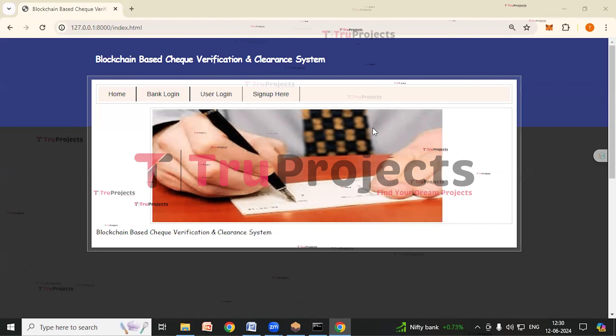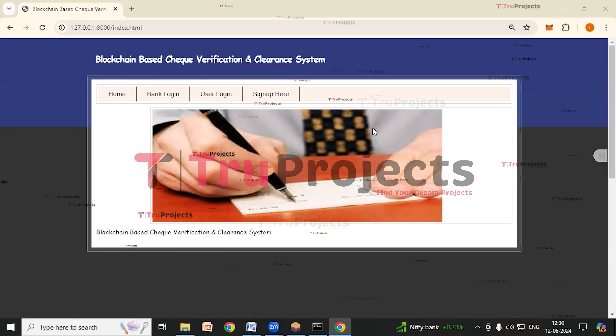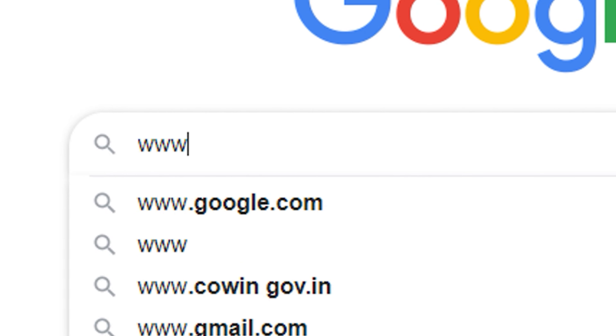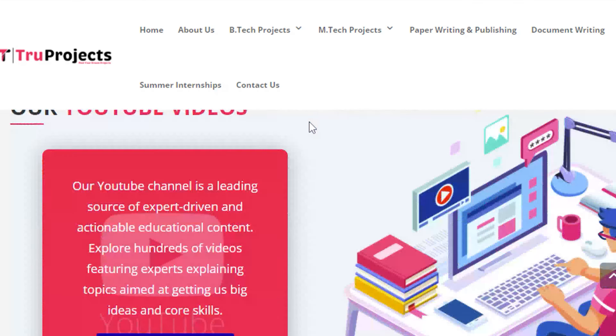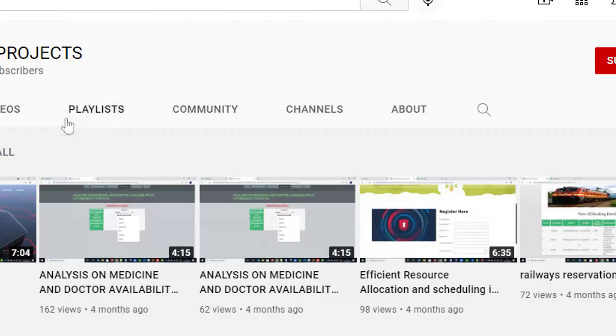This project — the Blockchain-Based Check Verification and Clearance System — enhances security, efficiency, and transparency in check processing. By leveraging the Ethereum blockchain, smart contracts, Ganache, and MetaMask, the system eliminates fraud, reduces errors, and ensures tamper-proof transactions, providing a reliable and modern solution for financial institutions and customers. For more projects, please visit our website www.trueprojects.in. For updates on the latest project videos, please visit the TrueProjects YouTube channel and subscribe.